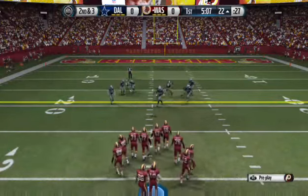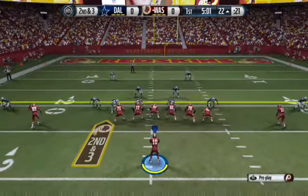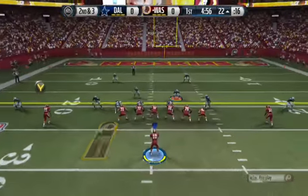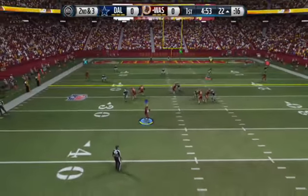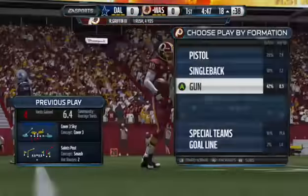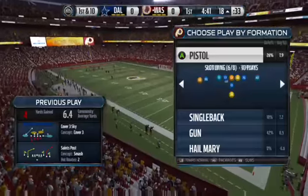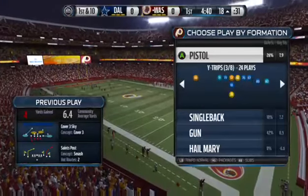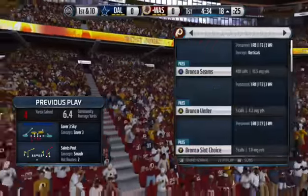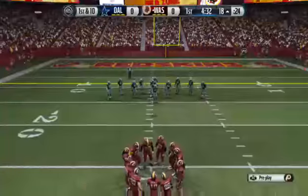After the pass play gain of seven, second and three on the way. Griffin by himself in the backfield, running away from the pressure. Griffin's gonna slide and avoid the hit. They face first down.